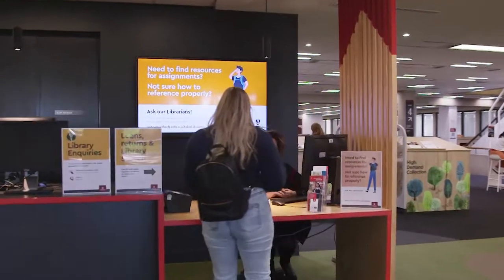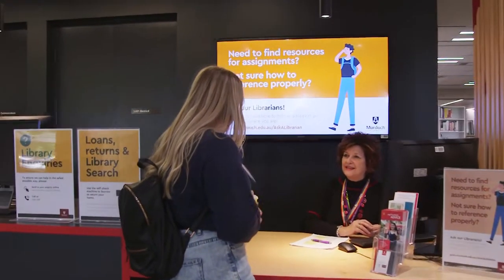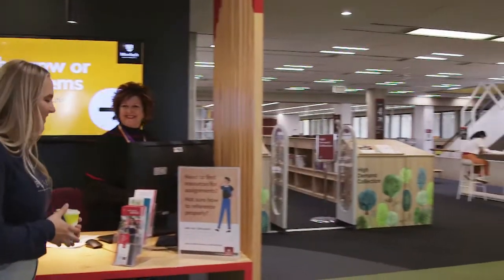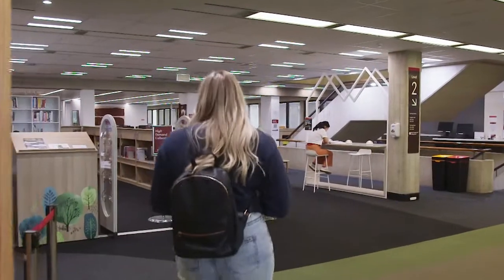If you need help finding resources or with your referencing, you can contact our librarians from home. Just visit our Ask Our Librarian page on the Murdoch website, or you can visit one of our librarians in person.